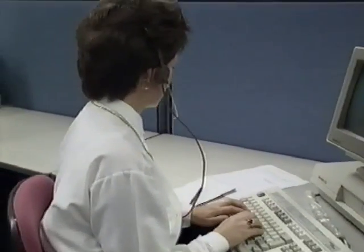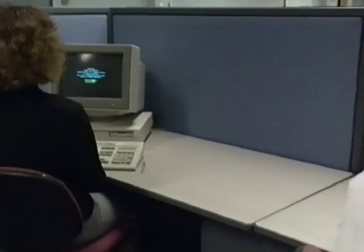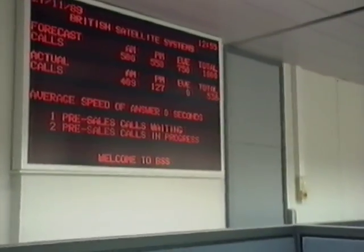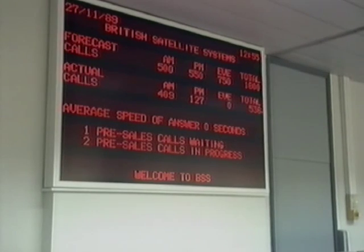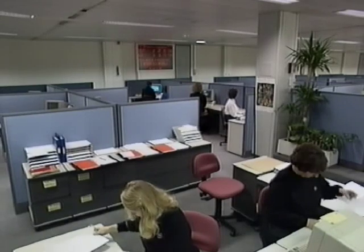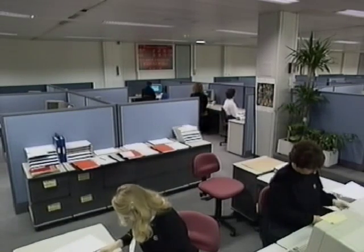Next spring, this place will be buzzing with 400 customer service representatives listening to consumers about what they want from the service, and making sure they get it. Here at the moment there are about 70 staff, and they're already being kept busy — a gratifying number of calls coming in from people who've seen the BSB advertising campaign. And that status board tells them not only how many calls are coming in, but how many the computer expects to come in, which allows managers to make sure there'll always be enough staff to take these calls.